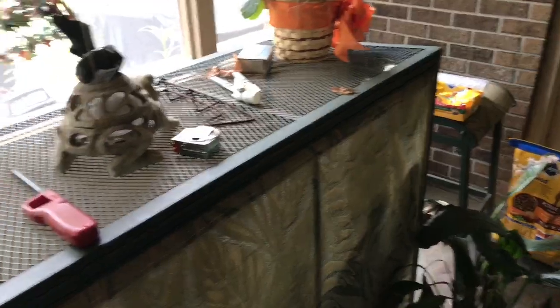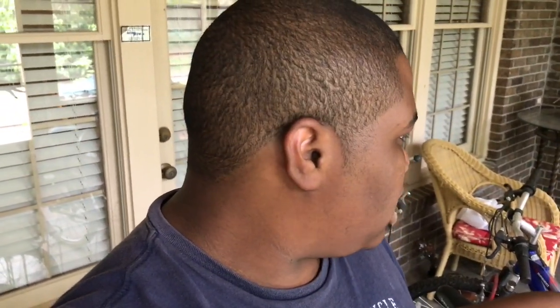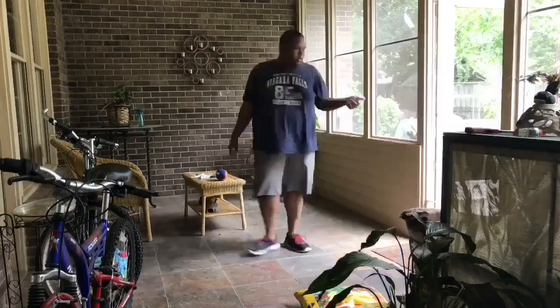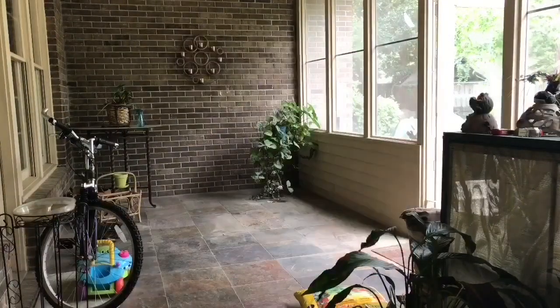I'm not going to be spending much money because I don't have much spending money anyway, and my parents aren't here to provide the money, so basically I'm just going to be rearranging stuff, cleaning up, and seeing what I can do without money. I started off by removing all of the furniture so I could sweep and mop the floor. It was a little difficult to get around with the furniture in there, so I put it all on the patio to make it much easier.